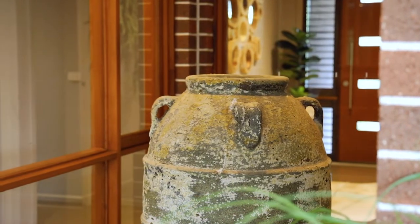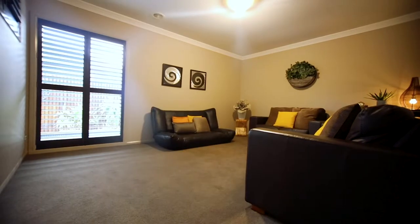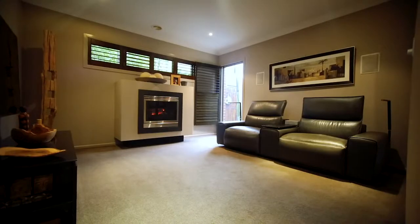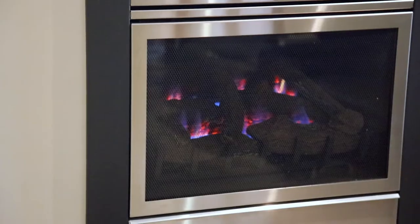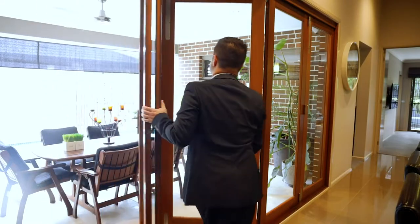Multiple living zones on hand to provide space, style and comfort for the whole family all year round, along with ducted heating and split system cooling. The front lounge room provides a beautiful fireplace, providing the perfect ambience in the colder months.